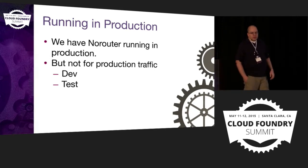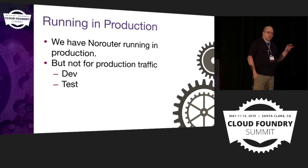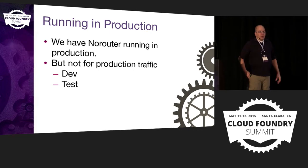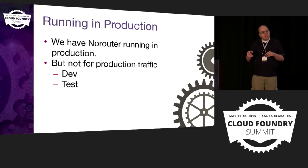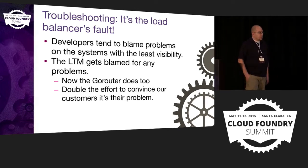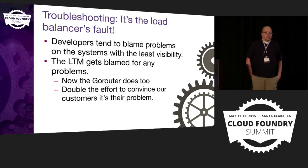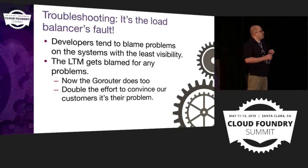Right now we have NoRouter running in our production Cloud Foundry environments, but not for production traffic. We have production LTMs and non-production LTMs, and on our non-production LTMs we're using NoRouter. So far it's actually working really well. I want to change gears and talk about troubleshooting, because I think this is the aspect that really pushed us to build NoRouter in the first place.